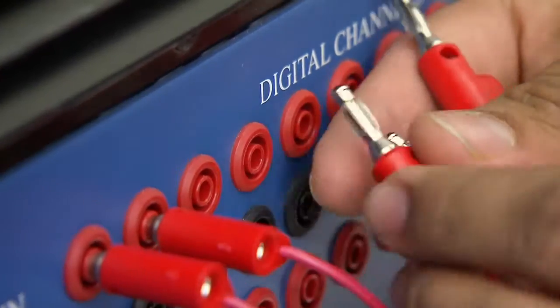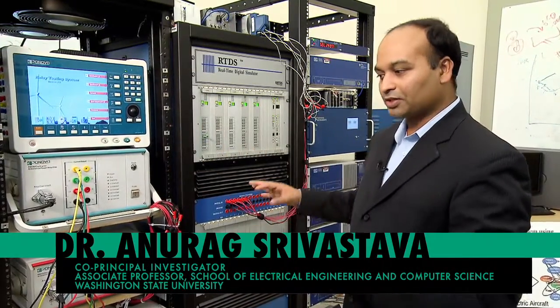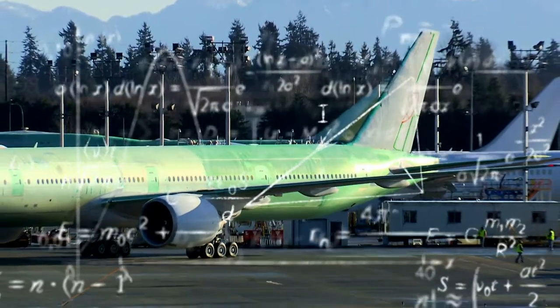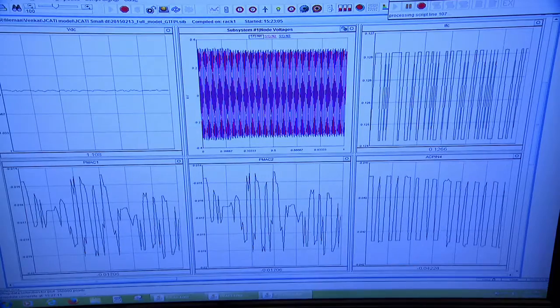The system that's going in — like an aircraft system or any other system that we want to study — is being modeled and simulated on these devices, and connecting all these devices together to look like a real aircraft system is being done by students here. As part of the JACART project, I am responsible for modeling and simulating an actual aircraft. It is not possible to test all your ideas in an actual aircraft, so we use sophisticated technology using computers and super processors to emulate an actual aircraft.